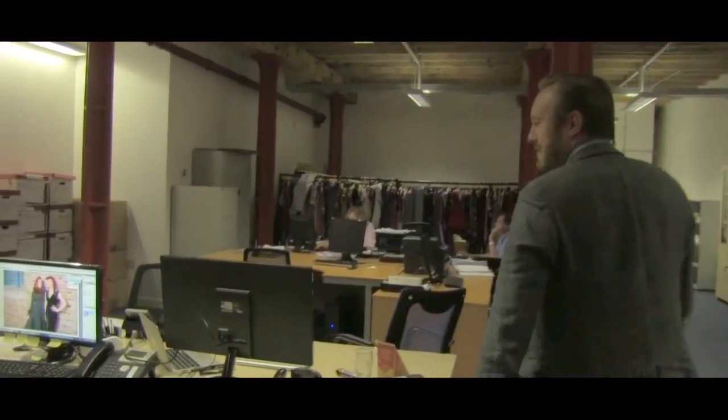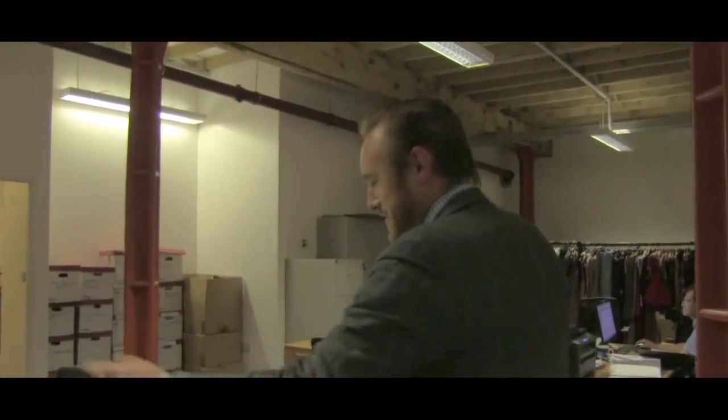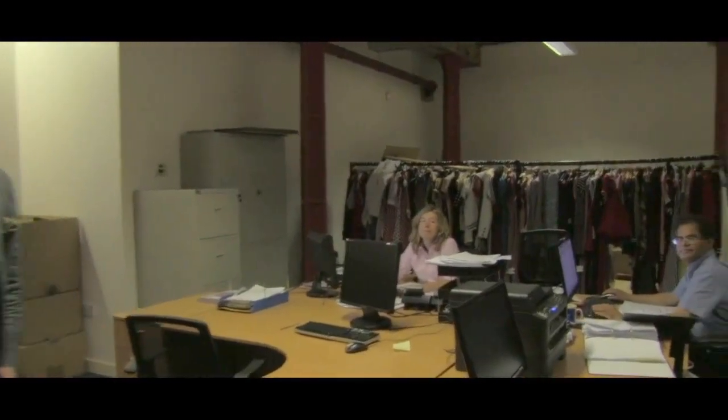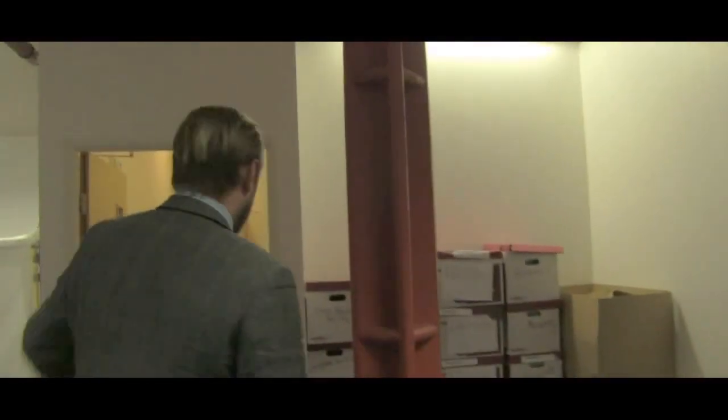And we have Nema here, our lovely graphics intern. This is where I sit. And this is our accounts team, Yogi and Michelle, who'd like to follow me into the warehouse.